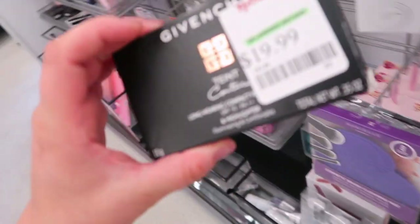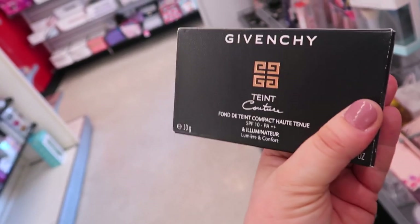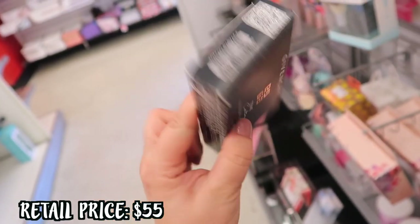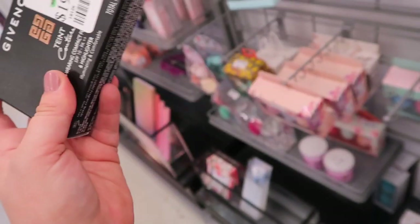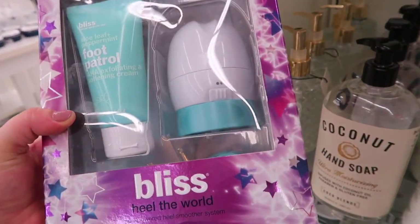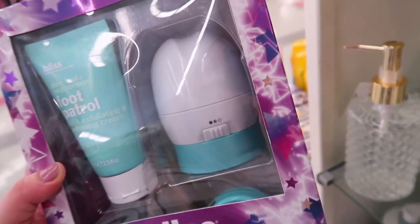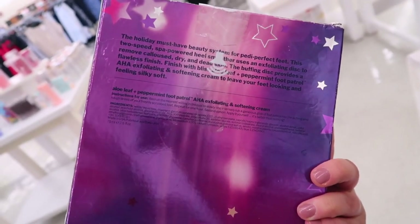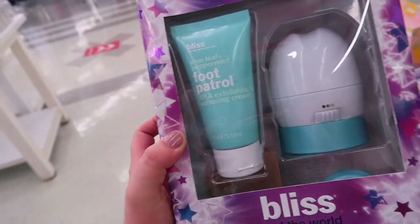Someone returned this Givenchy Tint Couture Long-Wearing Compact in Elegant Beige — I'll insert a photo. It's going for $19.99 and seems to include a highlighter and maybe a foundation. I usually never see these high-end brands unless it's a return. I also spotted this Bliss set in the body section — the Bliss Heal the World Spa Powered Heel Smoother System with their Foot Patrol Softening Cream and a heel-smoothing exfoliating disc device. It's $14.99, originally $29.99 — perfect for summertime sandal season.